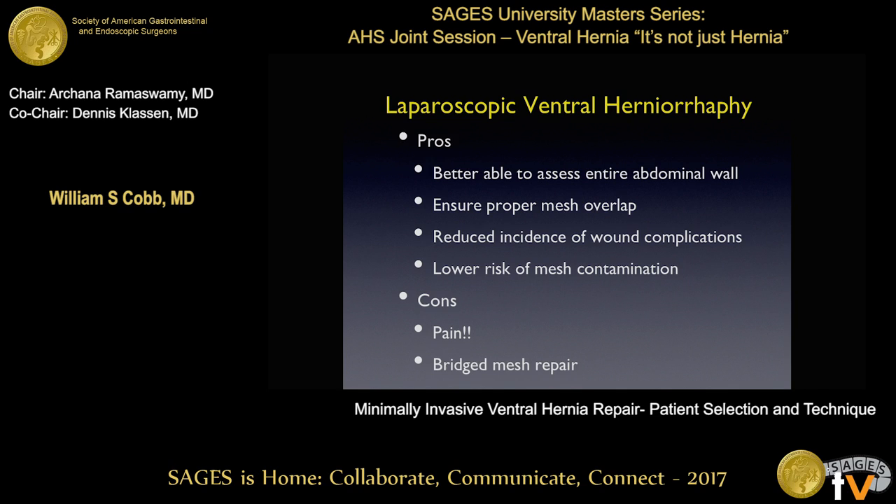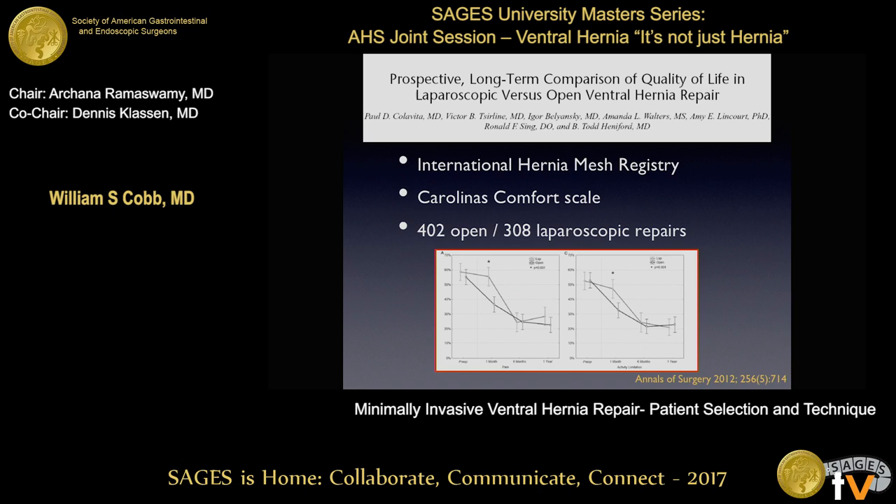There are a lot of pros to laparoscopy. The one that's consistent throughout the literature comparing lap to open is the much reduced incidence of wound and mesh complications — smaller incisions mean smaller concerns for wound issues and ultimately mesh infection. The cons: it hurts, it's very uncomfortable, particularly if you use transabdominal sutures and permanent tacks. The way we fixate the mesh intraperitoneally, we almost give these patients a peritonitis-like situation for 24 to 48 hours. And most of these repairs are bridged, although more and more surgeons are now closing their defects.